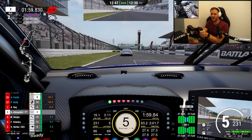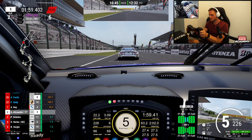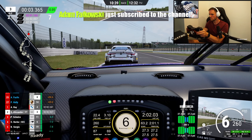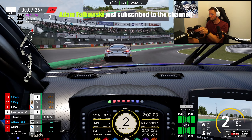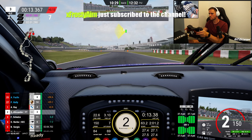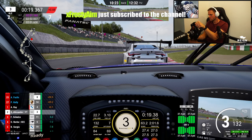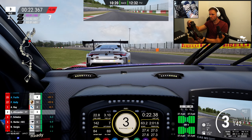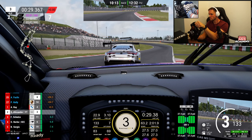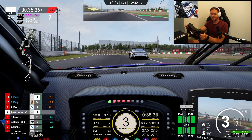We're pulling away from third, so it's okay. There's no reason to risk this at this point. Car on the left — leader on the left! That's what we need when we're side by side: an armful of opposite lock. Let's go!